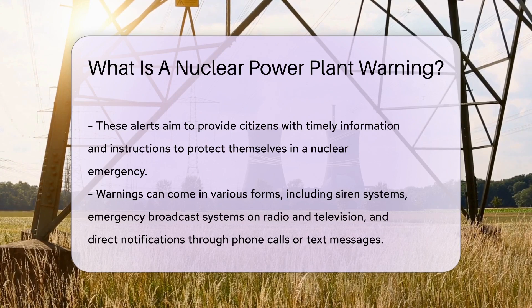These warnings can come in many forms, including siren systems, emergency broadcast systems on radio and television, and even direct notifications through phone calls or text messages. The specific warning system used often depends on the region and the emergency plan in place.